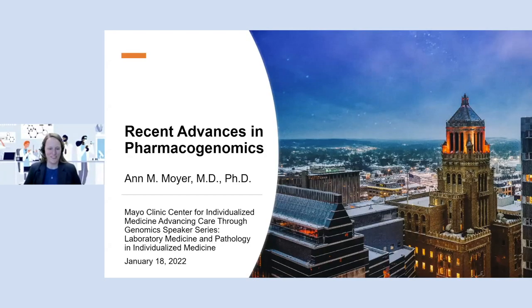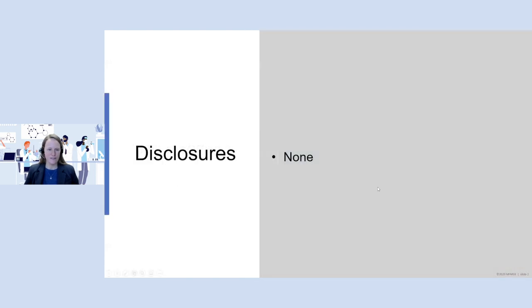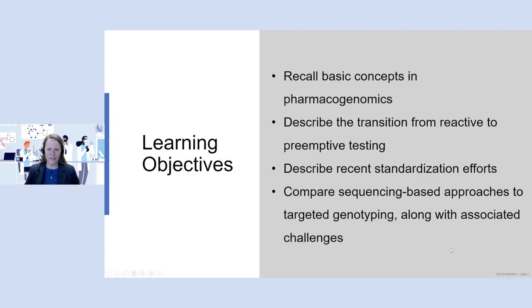Thank you for the introduction, April, and for the opportunity to present at today's webinar. We'll be talking today about recent advances in pharmacogenomics. I have no disclosures. We're going to start out by talking about some of the basic concepts in pharmacogenomics, and then we will talk about the transition from reactive to preemptive testing, which is occurring as we speak today. Also, some recent standardization efforts, and I'll finish by comparing sequencing-based approaches to targeted genotyping, along with the associated challenges, and then just a few nuggets of where we might be headed in the future.